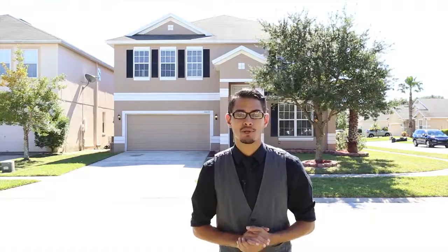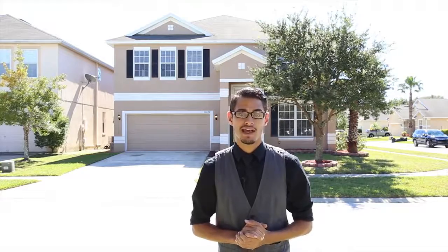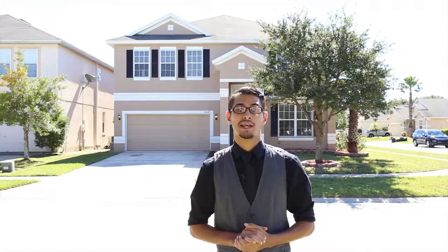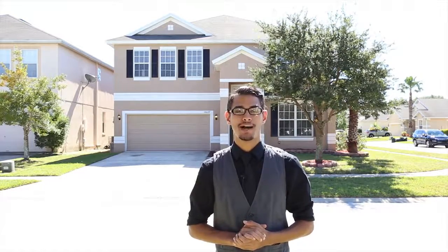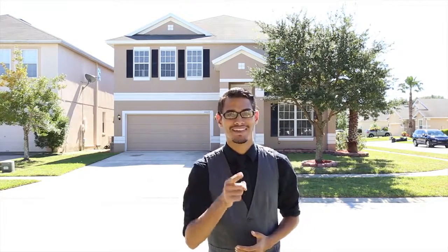This is a prime location as it is located only 10 minutes away from the beautiful Waterford Lakes Town Center and only 15 minutes away from the Orlando International Airport. So if you'd like a private viewing, call us at 407-766-2560. Again, 407-766-2560. Thank you, and I'll see you at the next listing.